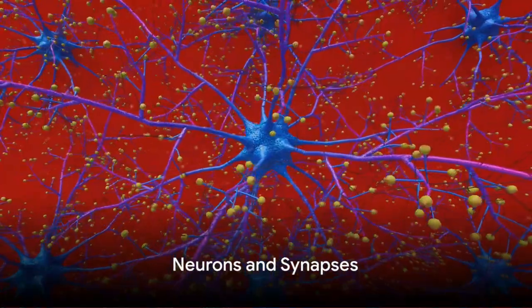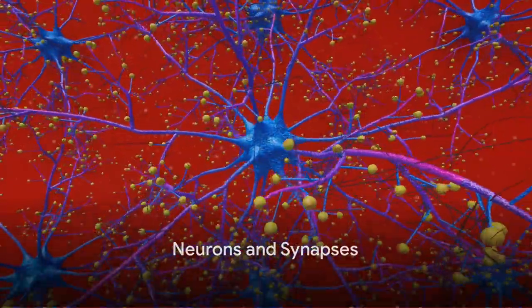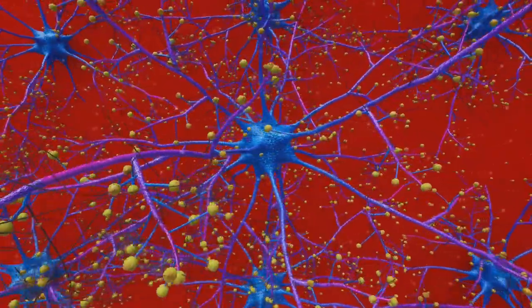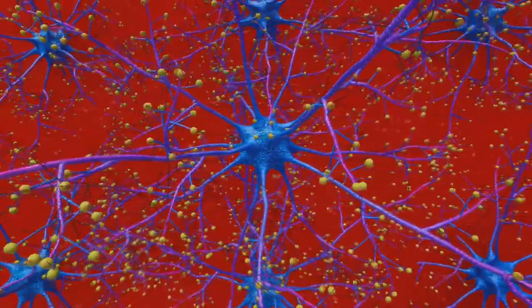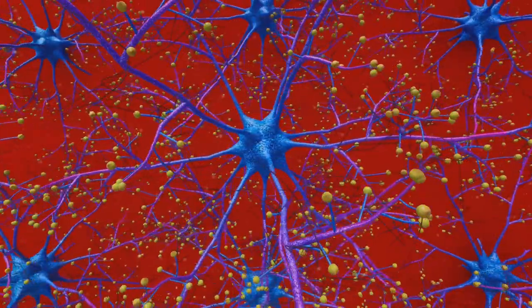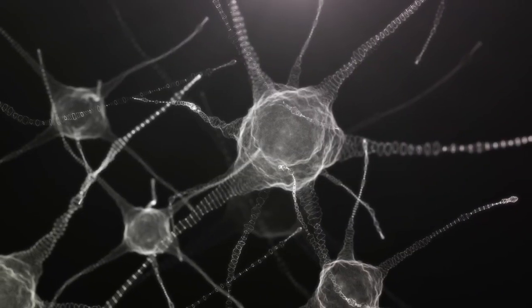Our brain, a complex network of neurons and synapses, serves as the control center for memory. But what are neurons and synapses? Neurons, or nerve cells, are the basic building blocks of the brain. And synapses? They're the junctions where neurons meet, allowing them to communicate.